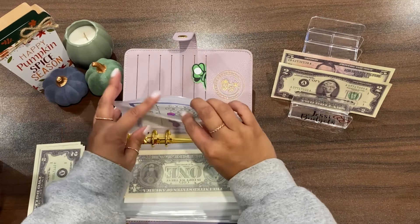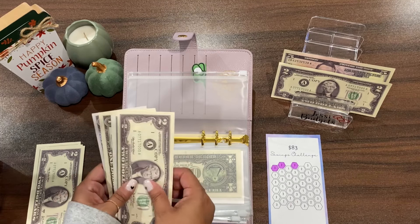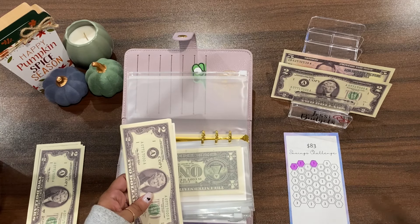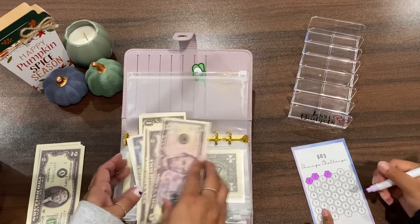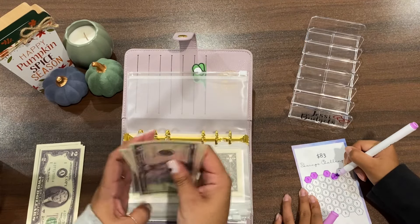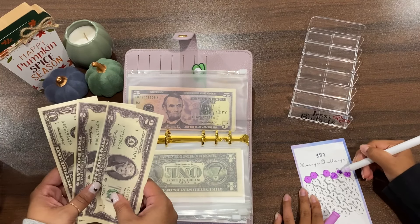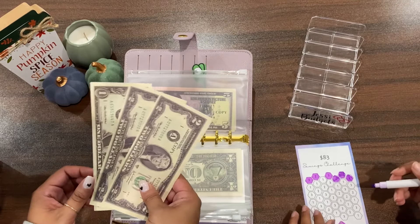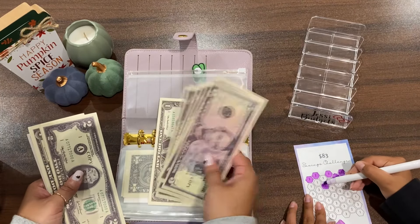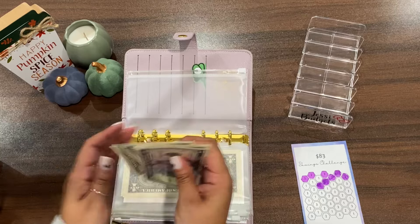Last but not least, we have my budget bestie Jerry's challenge — the 83 one. This comes in a bundle of three and I think this is the middle value one. We're going to color in seven dollars worth — five and seven. So far we have 5, 7, 9, 11, 13, 14, 15. We still have five dollars left, so I'm adding five more. Now we have 5, 7, 9, 11, 13, 15, 17, 18, 19, 20 — so we have 20 in the 83 challenge.